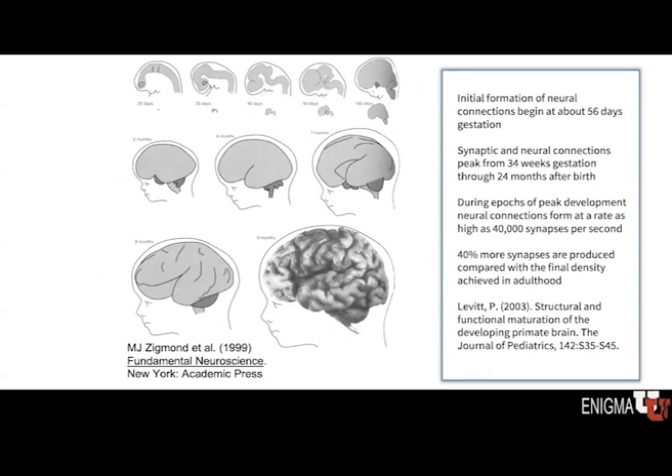The increase in gray matter is thought to represent the increase of connections between different neurons. Synaptic connections start to form early on at about 56 days gestation. The rate of synaptic formation peaks from about 34 weeks gestation — right before birth — through about the first two years of life. This is a time of very rapid development in the brain as the various neurons are forming connections with each other, at an estimated rate as high as 40,000 synapses per second during peak periods of development.